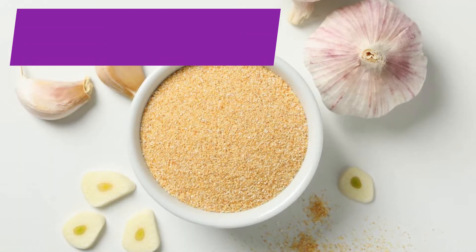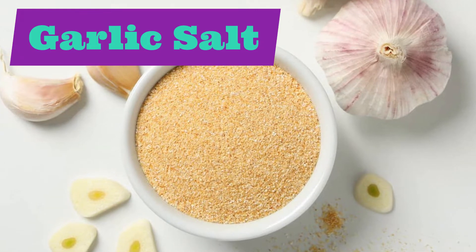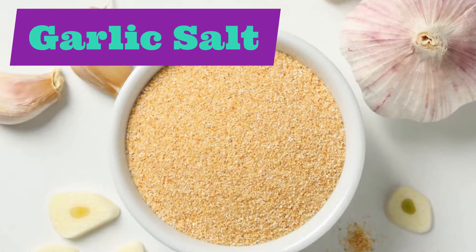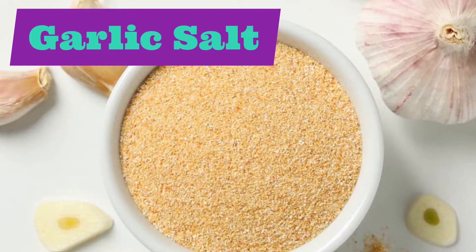Let's move on to our next spice: garlic salt. Garlic salt. Repeat after me: garlic salt.